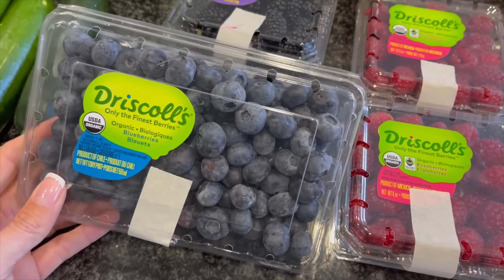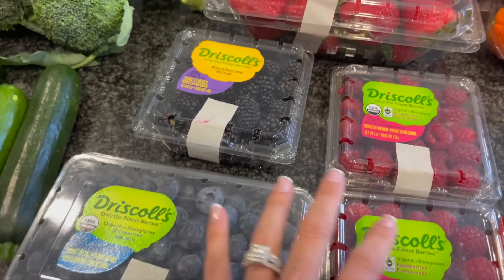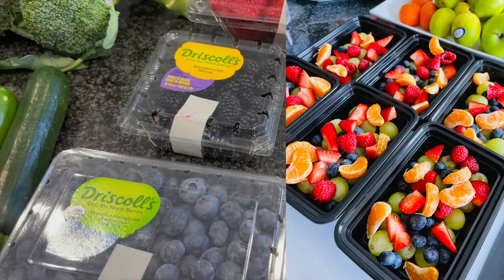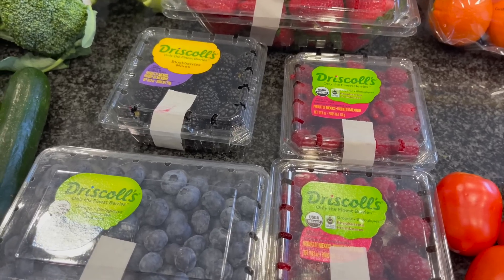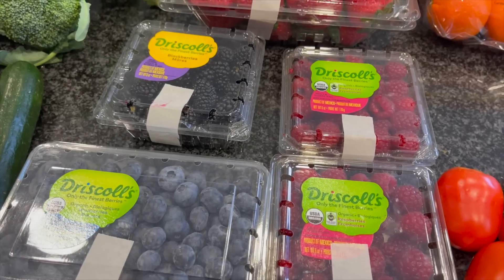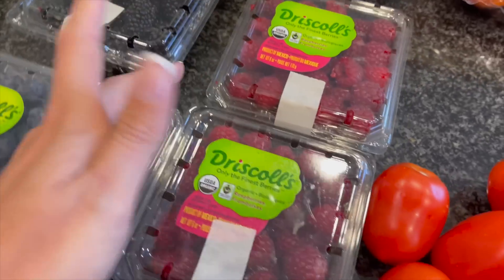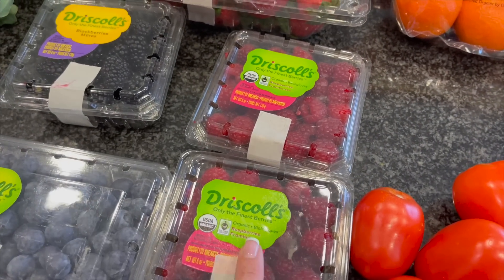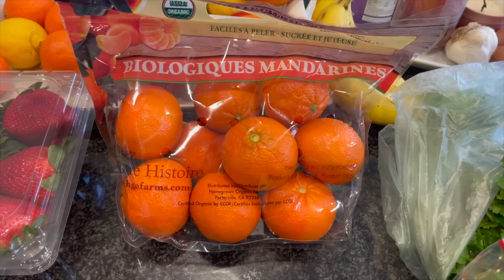Got some blackberries for Nate, some blueberries — you know the drill for me. What I've been doing is taking meal prep containers and doing a medley of all of these. It's so good to have ready in your fridge. In the morning I take about half over my oats, and at night I take the other half and put a little cocoa whip on it — an amazing little dessert. Also got raspberries, which are on sale right now at Whole Foods.